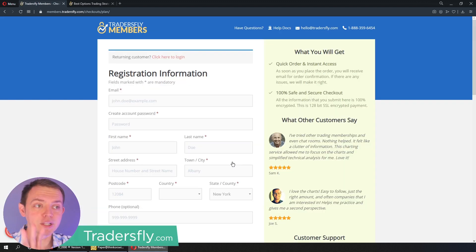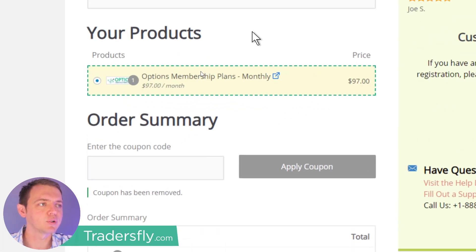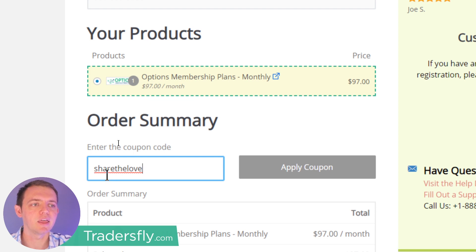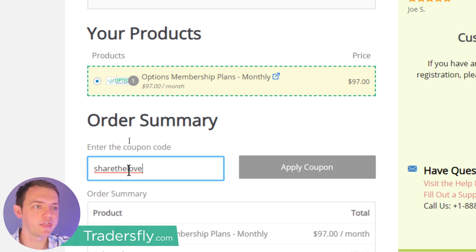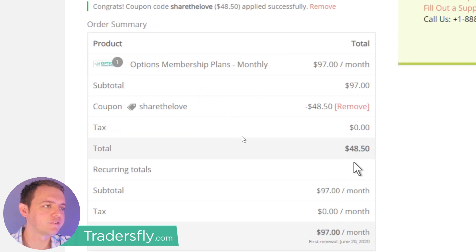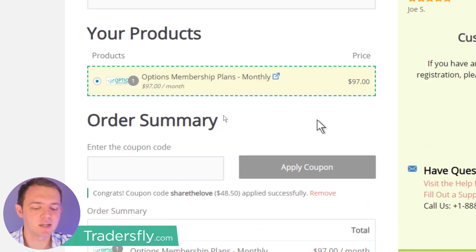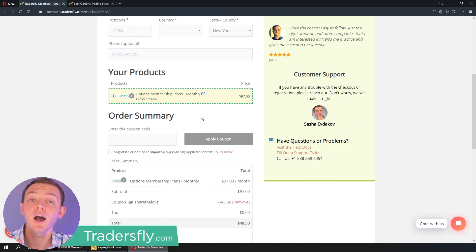For watching this video, I will give you a little bonus and discount. When you scroll down, if you're interested in signing up, you can type in the coupon code 'share the love' — all together. You'll see where to apply the coupon code, and it'll give you 50% off the first month. So you can get the first month half off, and then it'll renew. If you're not interested, you could just cancel before that time is up. Keep in mind, if you're watching this video six months or a year later, the coupon code may not work — coupon codes do expire and change.